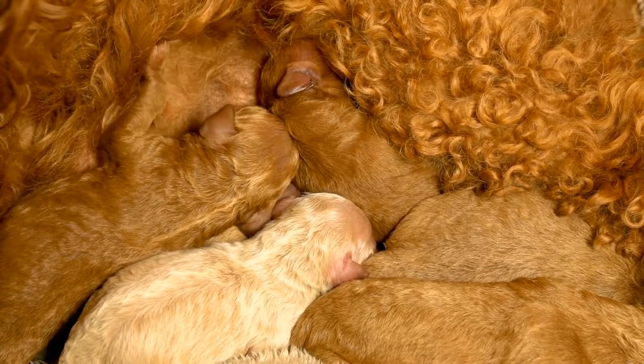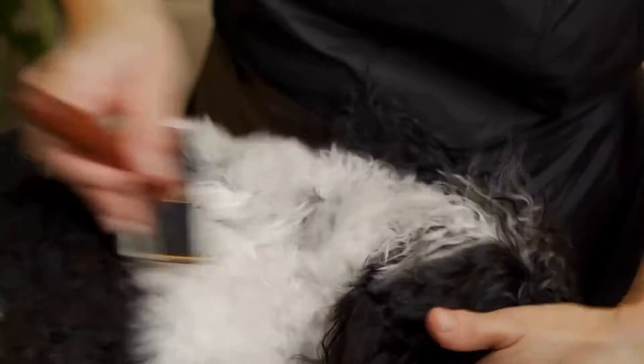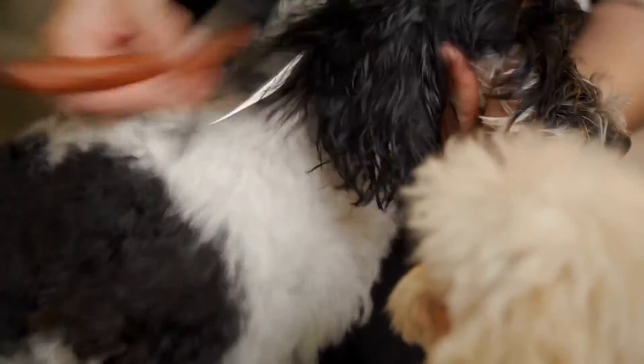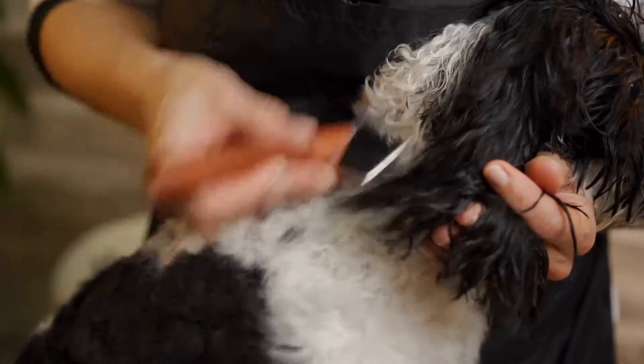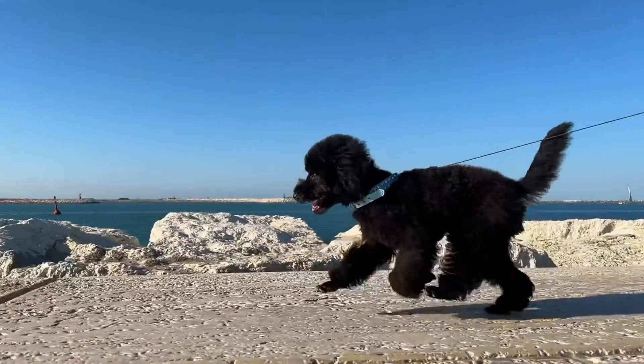Another thing you can do is to keep your poodle hydrated. Make sure that your poodle always has access to clean drinking water to keep its skin and coat healthy. Proper hydration can also reduce shedding and prevent dry skin.